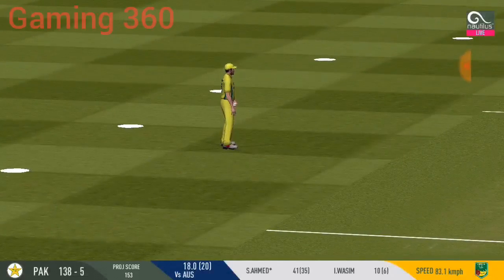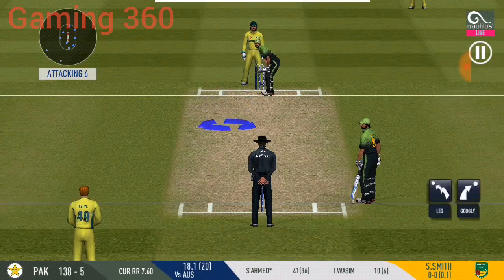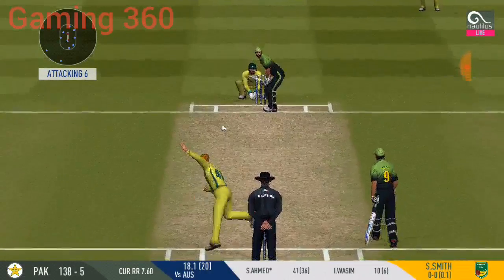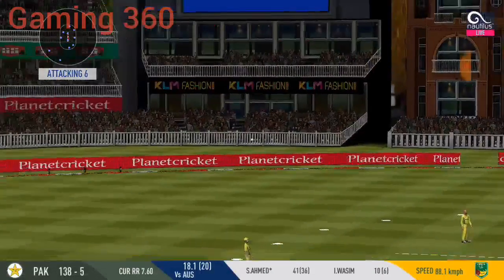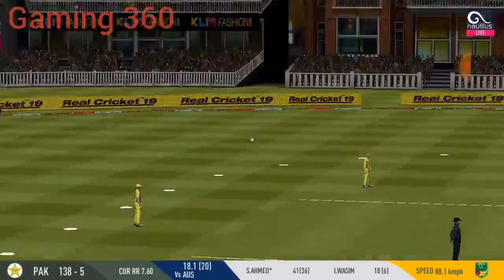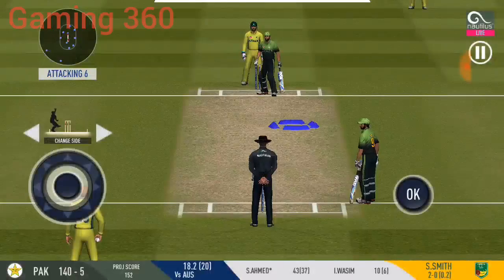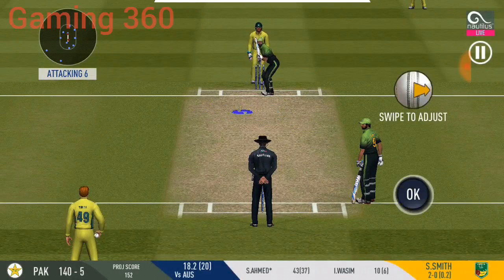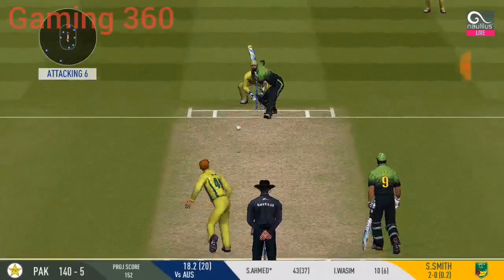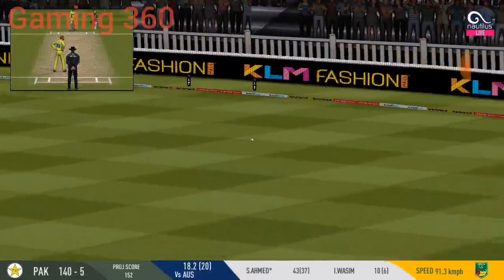Straight to fielder. Batsman looks comfortable playing that shot. That's a difficult field to bowl to — the bowler has to be very tight with his line and length. Running the first one hard and it's only a one. Batsmen are always looking for extra runs, running hard and converting ones into twos and twos into threes. He goes in the gap as well.